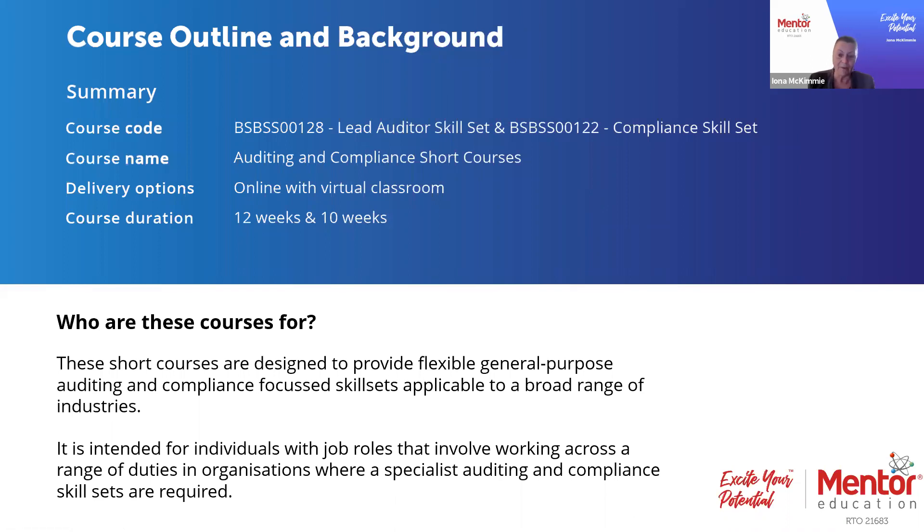The lead auditor skill set and the compliance skill set are courses that students are encouraged to take up together. As students study these two short courses, they're developing a really broad appreciation and some great skills in auditing and compliance. Both courses are designed to provide flexible auditing and compliance focused skills, knowledge, and development.